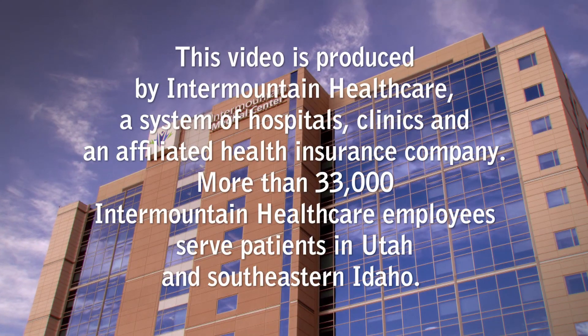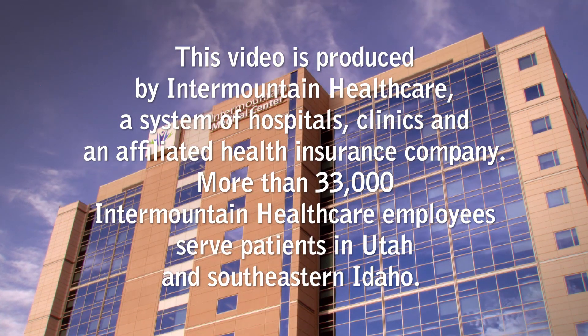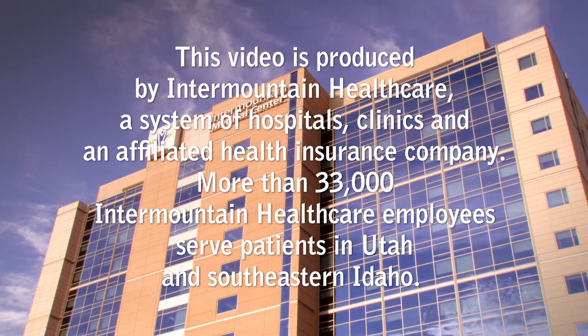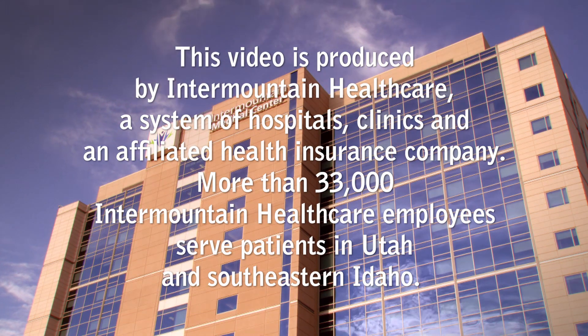And that ends our tour. You've gone into parts of the medical center that are rarely seen by regular visitors — from doctors and nurses to food service associates and security officers. They're all part of our hospital family, citizens of a miniature city. Thank you for your attention, and I wish you the best with your health science studies. This video is produced by Intermountain Healthcare, a system of hospitals, clinics, and an affiliated health insurance company. More than 33,000 Intermountain Healthcare employees serve patients in Utah and southeastern Idaho.